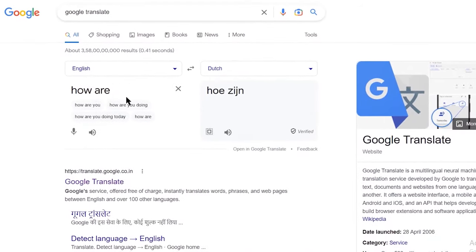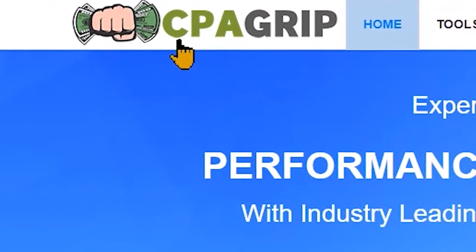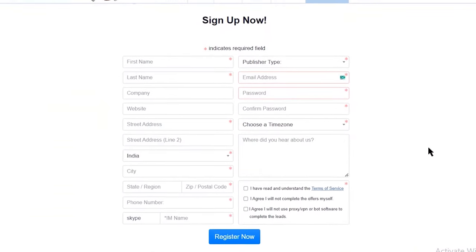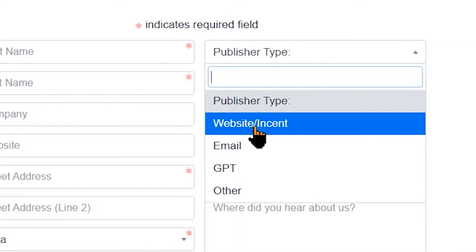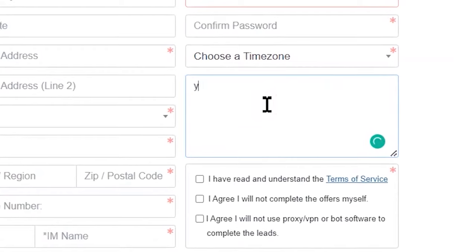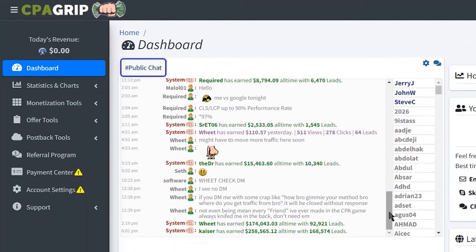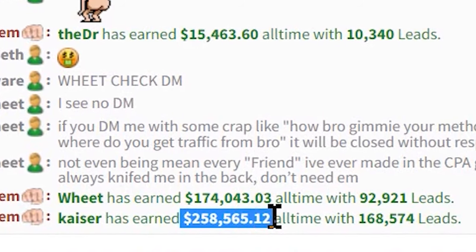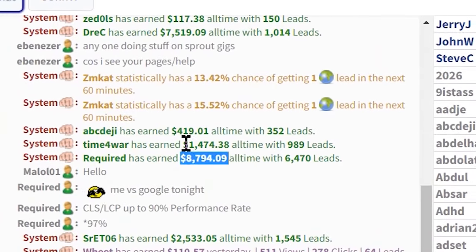Now that you know how to use Google Translate, we need to go to another website: cpagrip.com. Click on the register button and fill out all the necessary details. For the publisher type, make sure you select GPT or website/instant, since that's going to get you approved. Where it says 'where did you hear about us,' tell them you're coming from YouTube. Once you log into your account, this is how your dashboard will look. There are people making more than $250,000 on CPA Grip — it's a legit network that's going to pay you a lot of money.